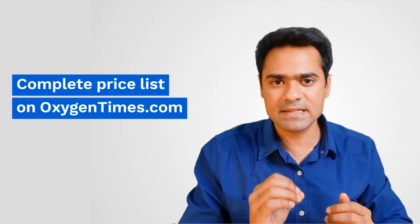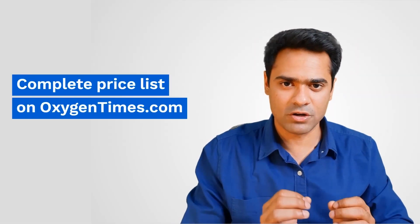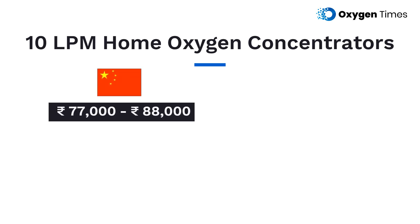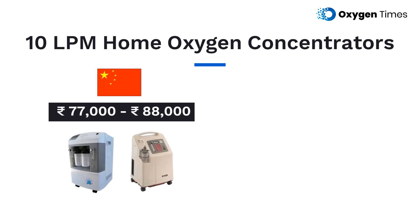You can find the complete price list on OxygenTimes.com — link in the description. Moving on to 10 LPM stationary oxygen concentrators, the average price of 10 LPM Chinese home oxygen concentrators in India is around 77,000 to 88,000 rupees.